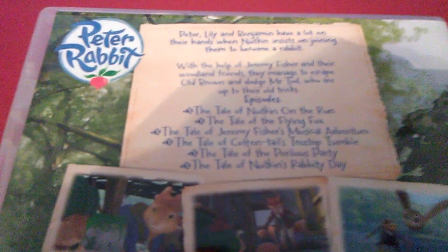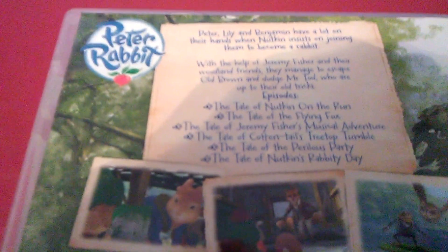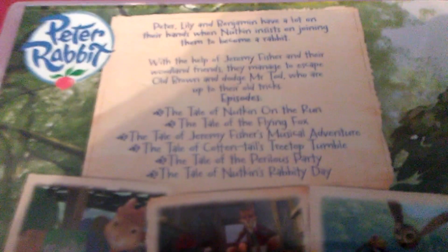Here are the episodes that are included. Just for the sake of comparison, here are the episodes included on the Australian release. Wow. A very different selection of episodes.